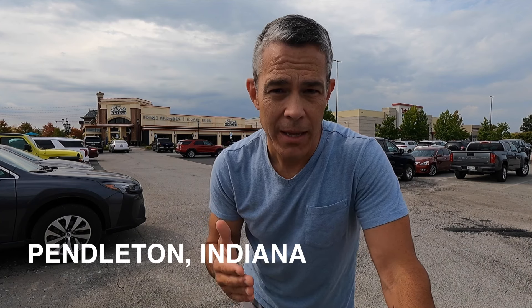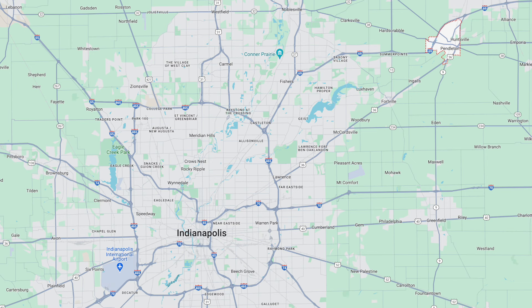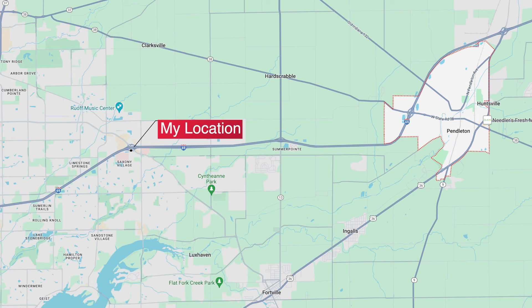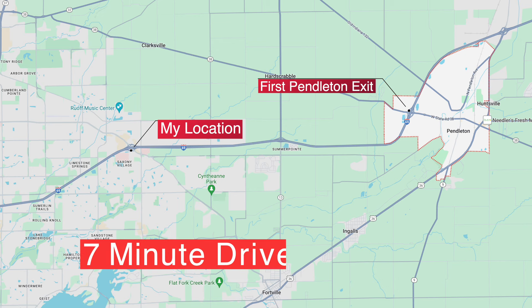More than probably many other towns that surround Indianapolis, Pendleton has come up an incredible amount in the last couple of years. What's Pendleton like? Where's Pendleton? What should you hear about Pendleton? We're going to explore that in this video today. Amazingly, it's a very short drive — only seven minutes from here by GPS to that very first exit.